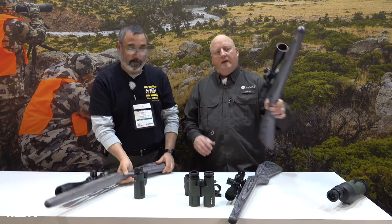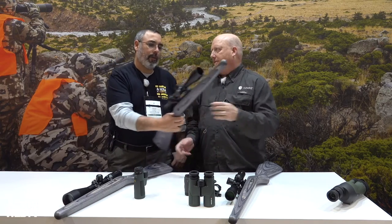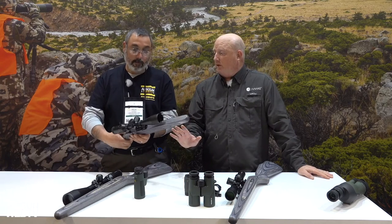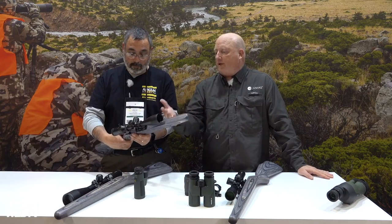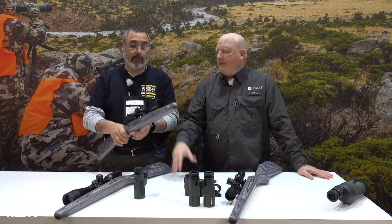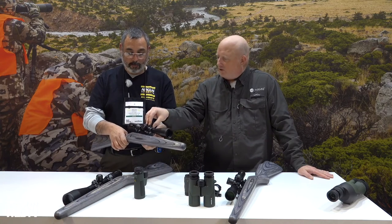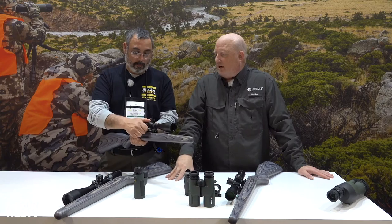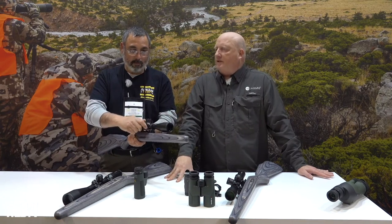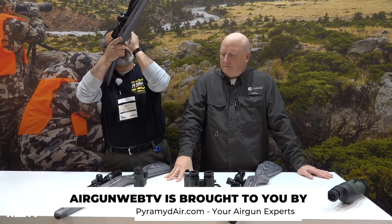Something else they added in the Frontier line that they've never had before is a one-inch tube option. For somebody that still likes a one-inch tube but wants the high-quality glass, they've adapted the Frontier into the one-inch tube. It has the same features — the zero stop, the larger tactical knobs, locking turrets, parallax, and illumination. It's just a one-inch tube versus a 30mm.